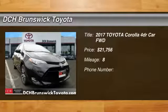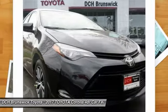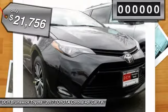Looking for the right vehicle? Check out the 2017 Toyota Corolla. The Corolla is still a great option for those who want dependability, comfort, and value, and is priced below $25,000.